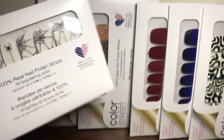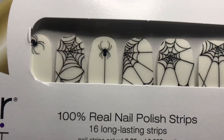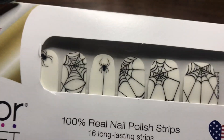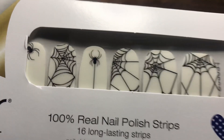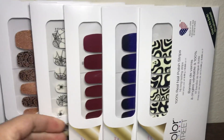This next one is called Web of Lies, which is a clear overlay. It has webs and spiders — spiders in the corner and spiders on the web. You can wear this over any shade, or just put it on its own.